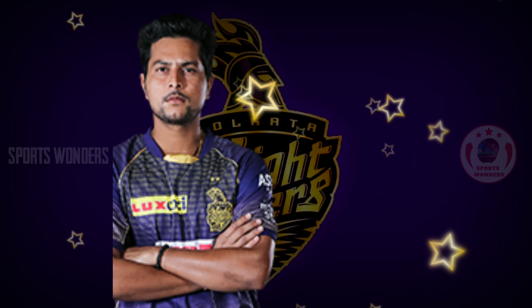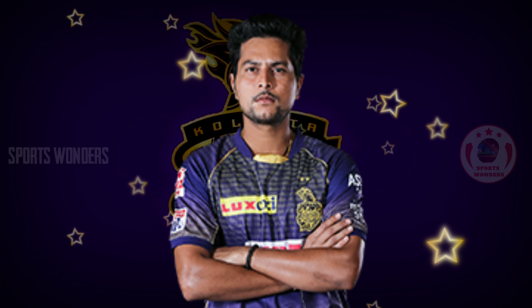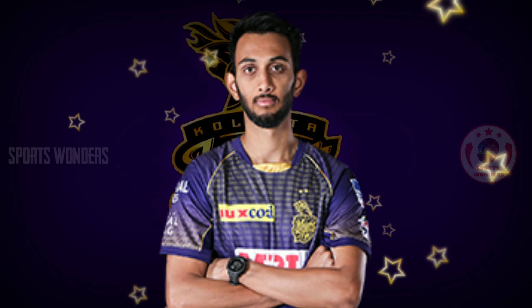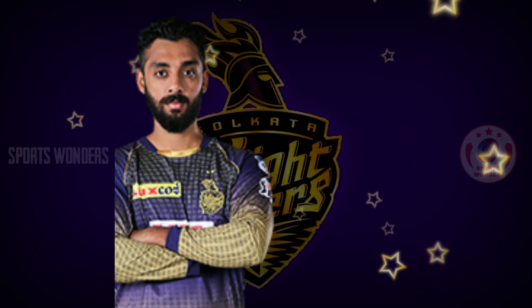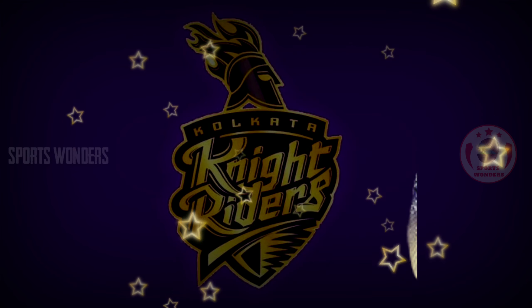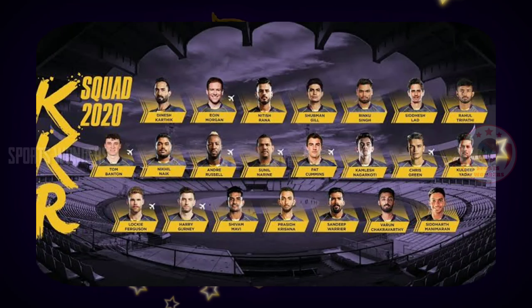9. Left-arm chinaman spinner Kuldeep Yadav. 10. Right-arm fast bowler Prasidh Krishna. 11. Right-arm spinner Varun Chakravarthy. Ok friends, this is the final KKR team playing 11 against CSK on Match Number 21 of Dream11 IPL 2020.